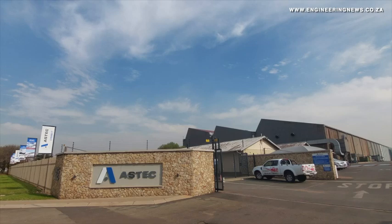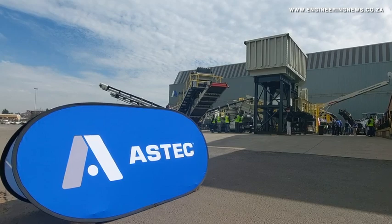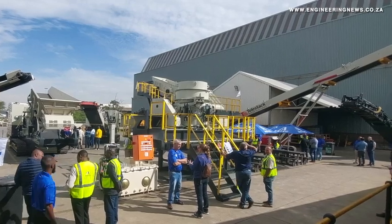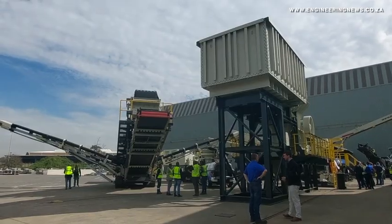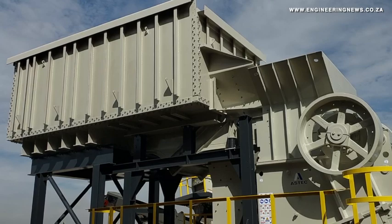As a local manufacturer of modular solutions — including screens, jaw crushers and cone crushers — Aztec notes that there are significant benefits for clients choosing modular plants, which include reducing the engineering requirements for the construction of a new plant. A further advantage is that the plant can be disassembled quickly and relocated to another site.